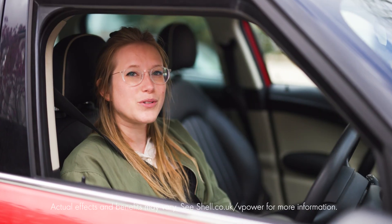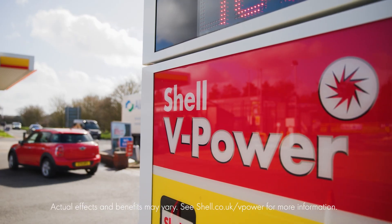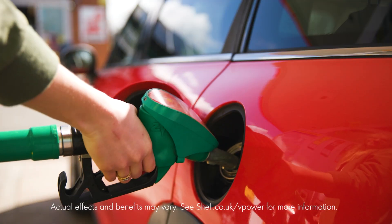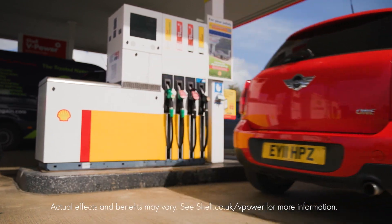And if you really want to treat your engine the right way, try the new and improved Shell V-Power. Shell V-Power now up to 100% cleans critical engine parts to revitalise performance. Choose Shell V-Power every fill to keep your engine running like new.